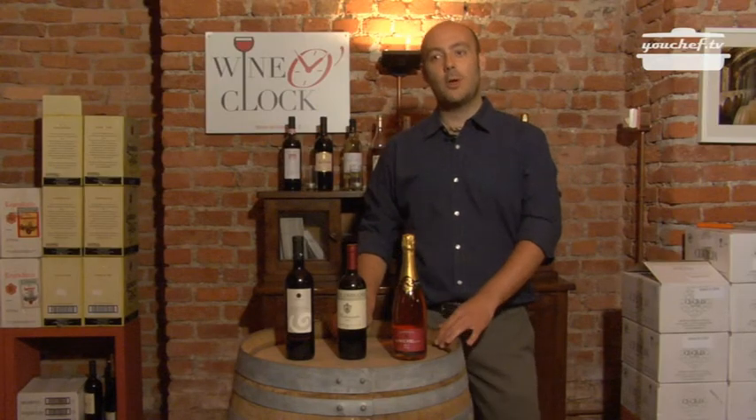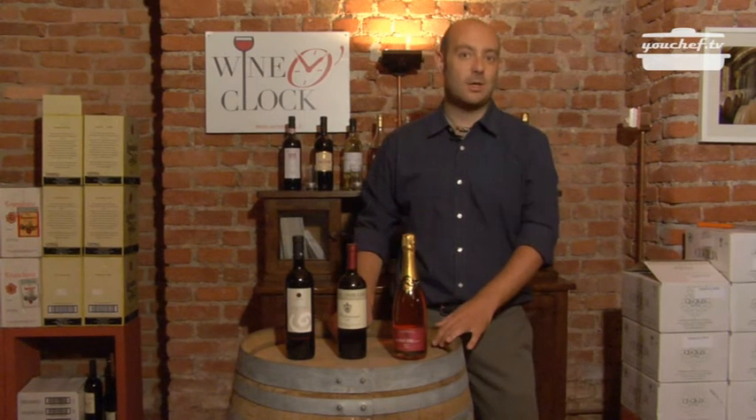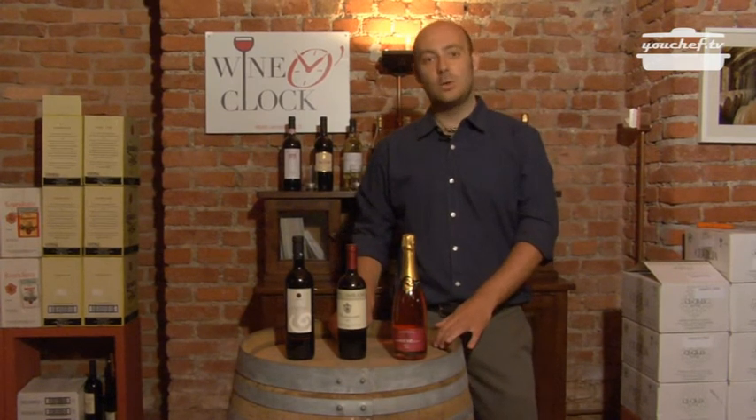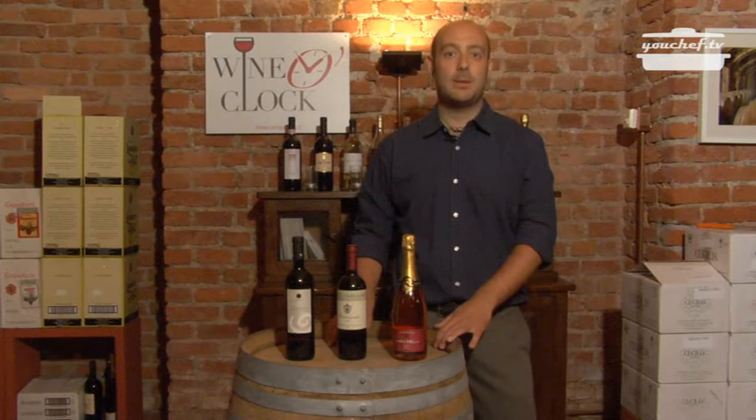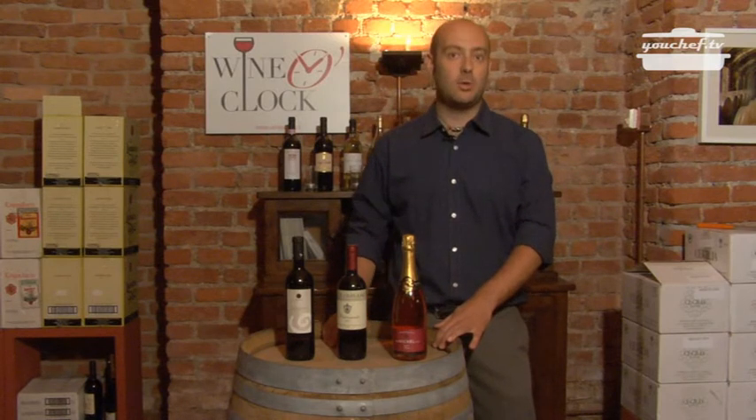Ciao! Today we are going to learn how to store wine in our house. First of all, we have to distinguish between white and young wine that must be drunk in a few months, and red wine that can be drunk after many months or years.